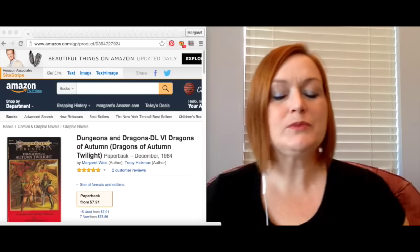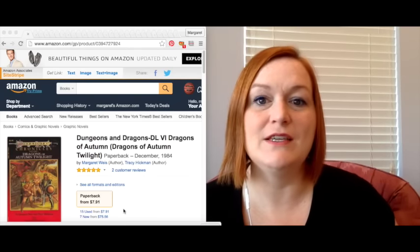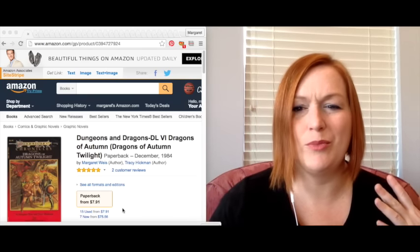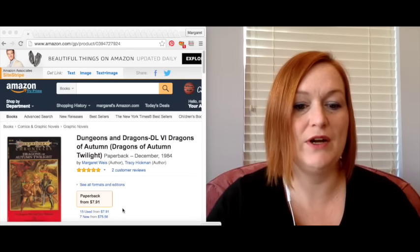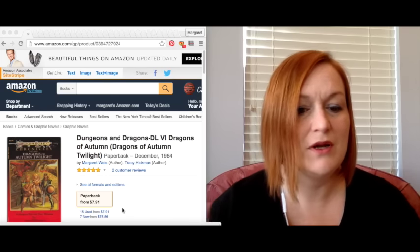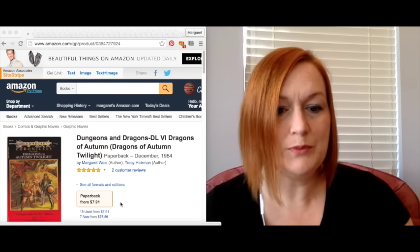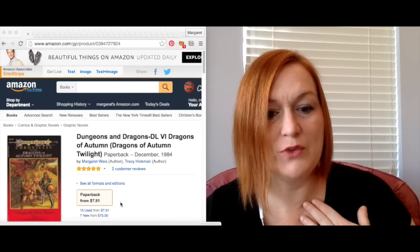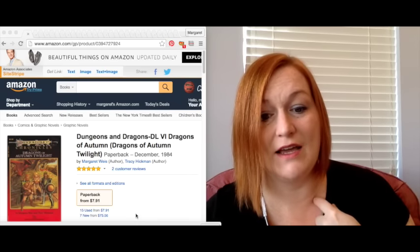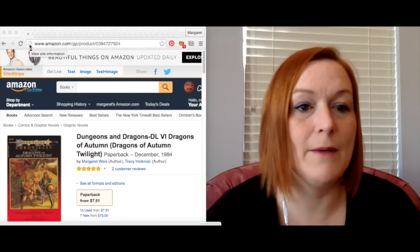I don't keep super close track — maybe I should now that I'm doing these sales updates — but I can guesstimate what I paid for things. I don't normally pay more than two dollars for books; usually it's two dollars or less. Some thrift stores I go to have kids' books for 10 cents and adult books for 50 cents to a dollar. Anyway, this is a Dungeons and Dragons book that I sold. I listed it for $25, and after all the Amazon fees my net was $17.99.